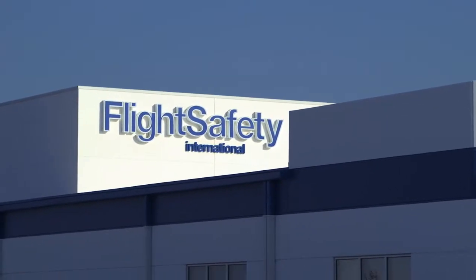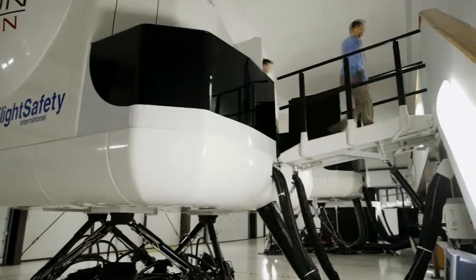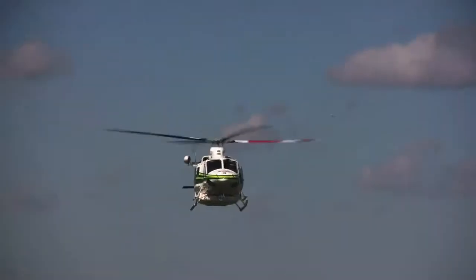We locate our learning centers around the world close to helicopter operators, which reduces crew downtime and maximizes efficiency.